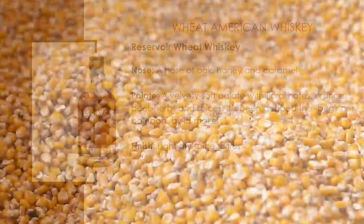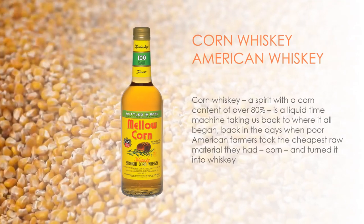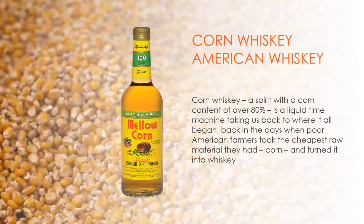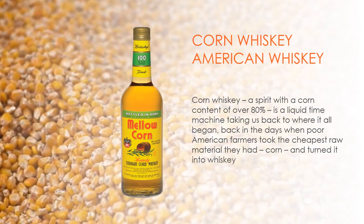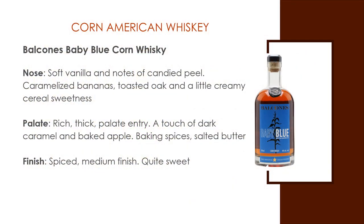Corn Whiskey — a spirit with corn content of 80% or more. It's a liquid time machine, taking us back to where it all began, back in the days when poor American farmers took the cheapest raw material they had — corn — and turned it into whiskey. A popular example is Balcones Baby Blue Corn Whiskey. Nose: soft vanilla and notes of candied peel, caramelized bananas, toasted oak, a little creaminess, and cereal sweetness. Palate: rich, thick entry, touch of dark caramel, baked apple with baking spices and salted butter. It finishes spiced with a medium finish and quite sweet.